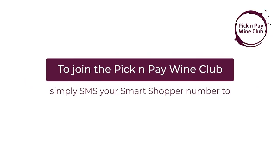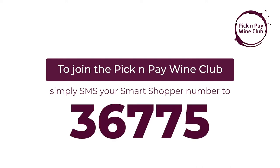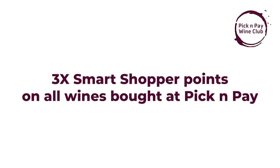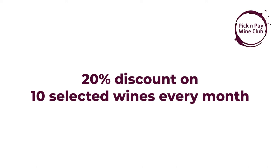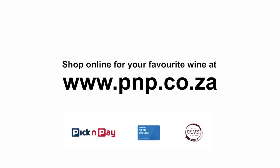To join the Pick and Pay Wine Club, simply SMS your Smart Shopper number to 3675. It's absolutely free and you'll get three times the Smart Shopper points on every bottle of wine bought. You'll also get a 20% discount on 10 different wines each month, a 25% discount on a case of wine and a magnum, some terrific competitions and invitations to awesome events.